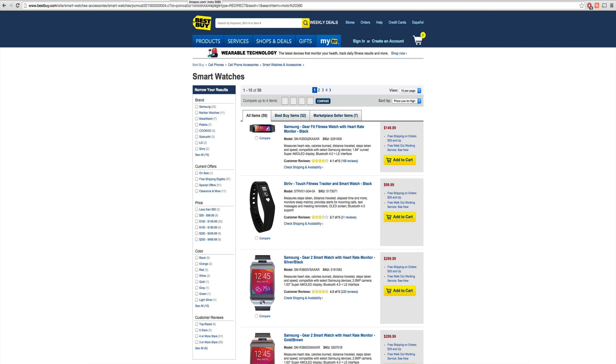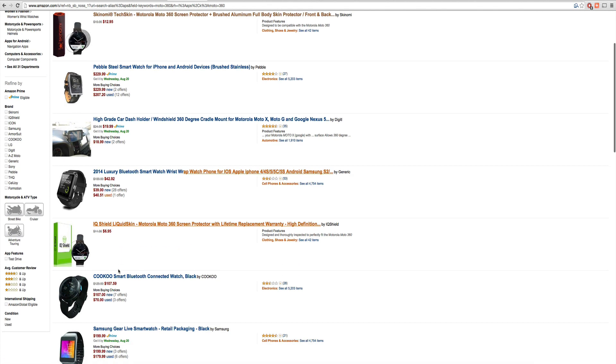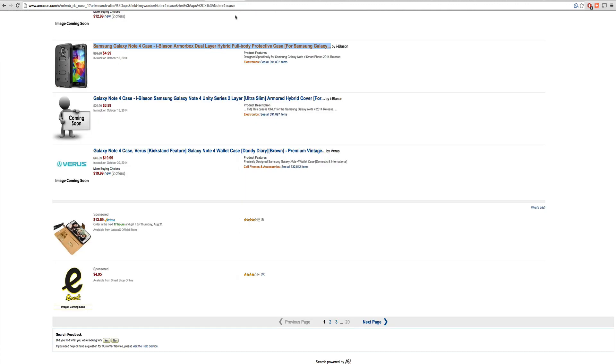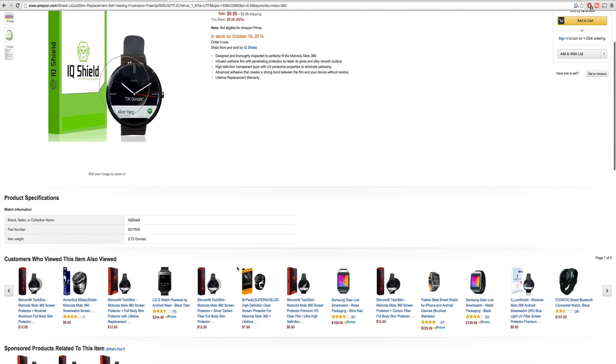I said the next big buyer is Amazon. While I was looking on Amazon, nothing came up on the 360. But guess what? Down here, IQ Liquid Skin. So I clicked on it and I got into a lot of these things. I'm showing you the IQ Liquid Skin and there's tons of these.